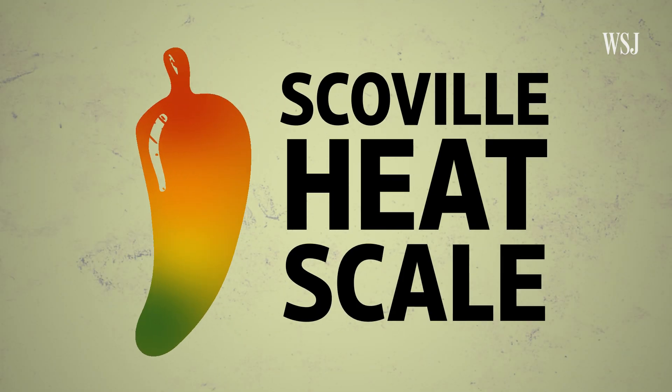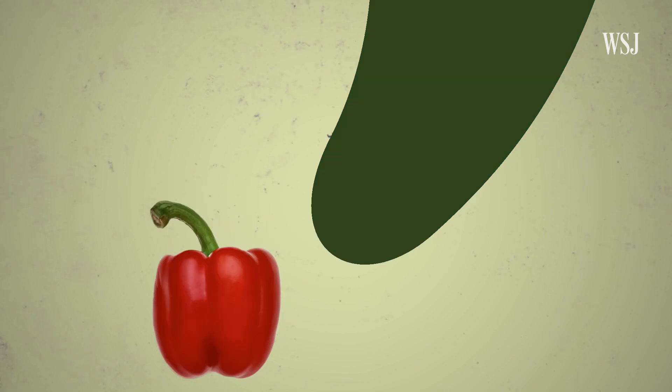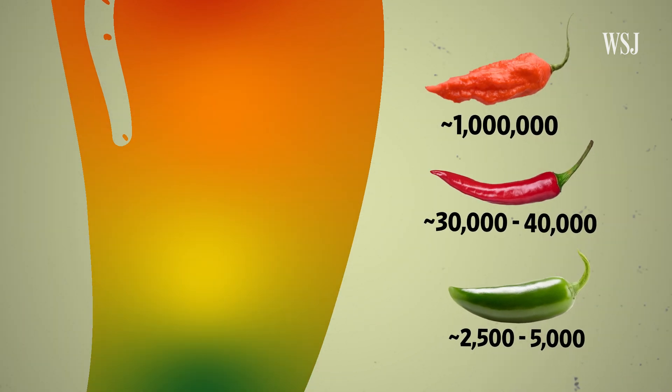That electrical signal is what gets translated into the burning sensation I felt while eating hot chicken sandwiches. The amount of capsaicin a chili pepper has affects the intensity of that signal, which is where the Scoville heat scale comes into play. It goes from zero heat units — no spice, like a bell pepper — all the way up to 16 million for pure capsaicin extract, with jalapeños, cayenne, and ghost pepper in between.